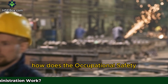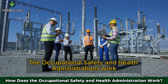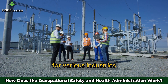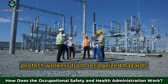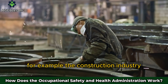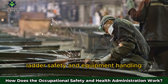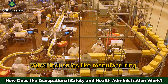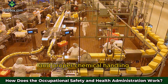How does the Occupational Safety and Health Administration work? Its work revolves around setting safety and health standards for various industries. These standards are designed to protect workers from recognized hazards that could cause injury or death. For example, the construction industry is governed by standards related to fall protection, ladder safety, and equipment handling. Other industries, like manufacturing, are regulated through standards on machinery safeguards and proper chemical handling.